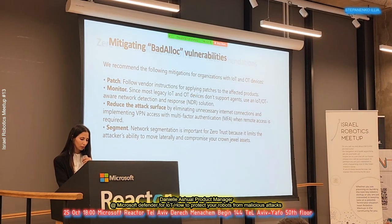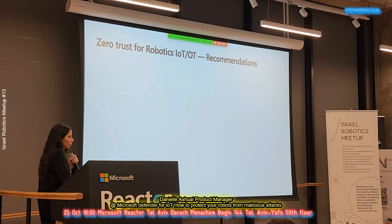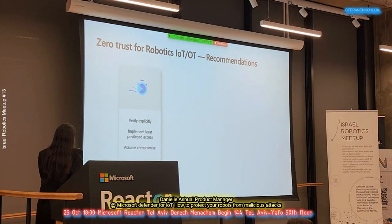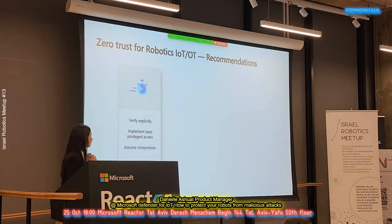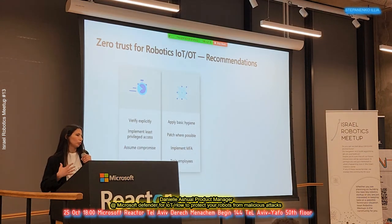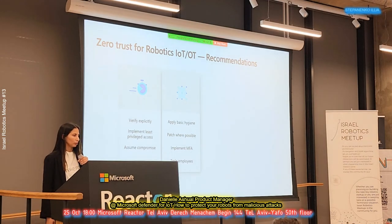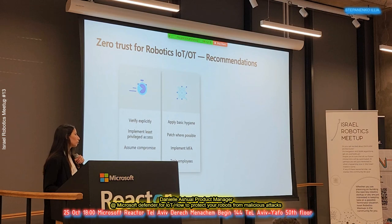In order to allow zero trust segmentation for robotics, we have a few recommendations. The first is to verify explicitly, implement least privileged access, and assume compromise — meaning we want to see who is going to access a device and make sure that the engineer or anyone else accessing it is authorized to do so. The second thing is to apply basic hygiene: patch where possible, make sure devices are updated with the latest software, implement multi-factor authentication, and make sure employees are trained and know how to react to security breaches.